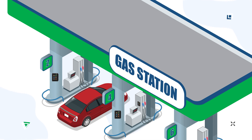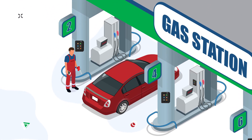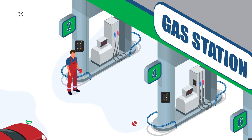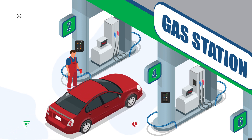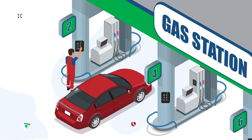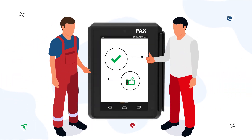Several customer service options are available. If the task is to reduce service staff, there is no fuel attendant at the gas station and the client himself leaves the car, goes to the terminal, and enters the order. In the case of fuel attendant operation, the driver may stay in his car. Once the attendant receives funds or a bank card, the order will be entered on the terminal. In such a way, we are thinking about drivers and their comfort.